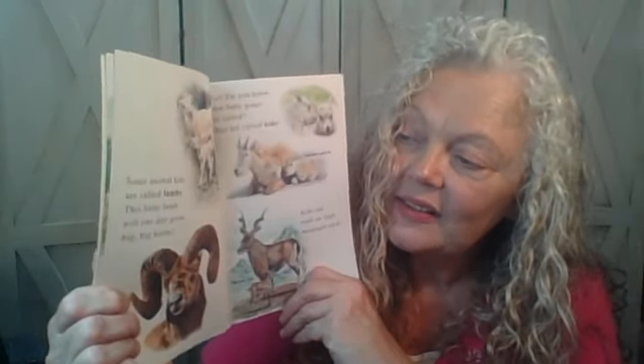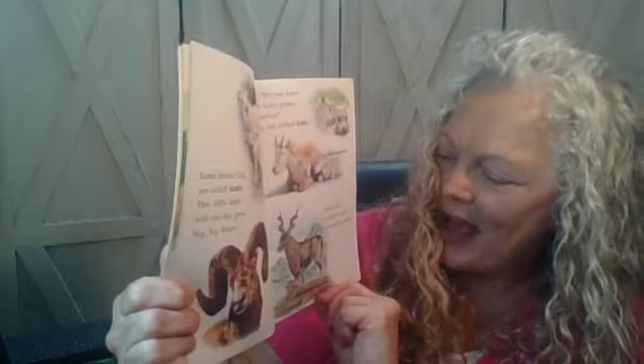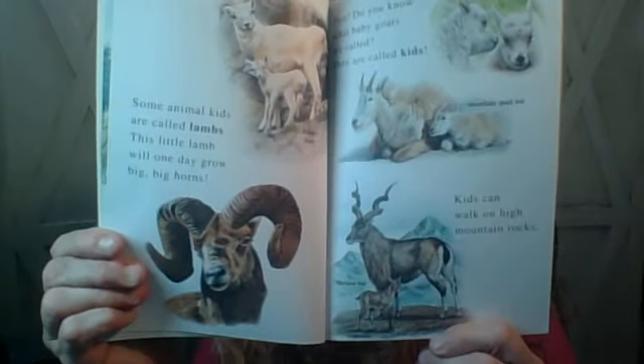Some animal kids are called lambs. This little lamb will one day grow big, big horns. Do you know what baby goats are called? Did you say kids? Yes, they're called kids. Kids can walk on high mountain rocks. Wow. Impressive.